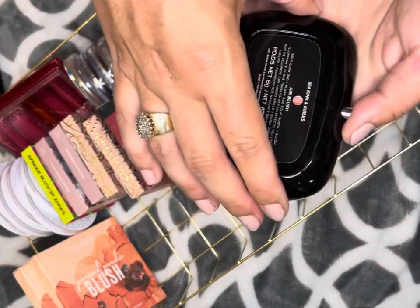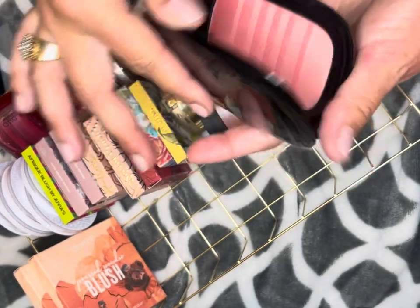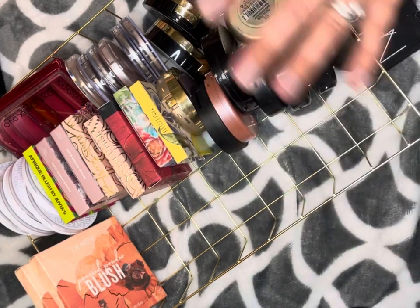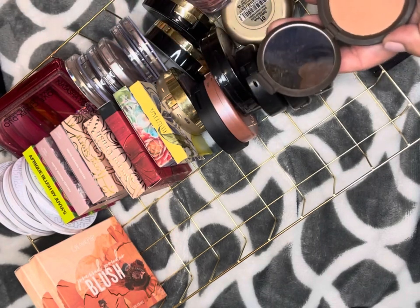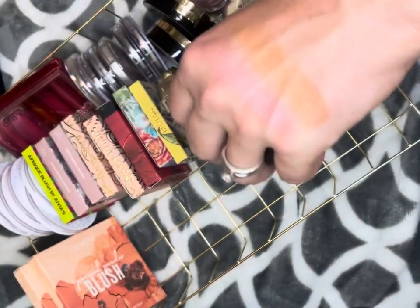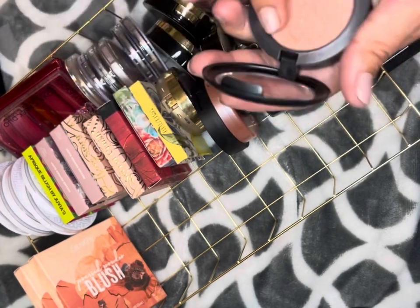This is the Marc Jacobs blush in Kinks and Kisses. I like it and the formula is good — I actually bought this when it was on sale, though not at the sale prices they've been having lately. This is Becca Wild Honey — part of me wants to get rid of it because Becca's not going to be a brand anymore, but I love that color and it's really pretty for summer, so I'm gonna keep it.